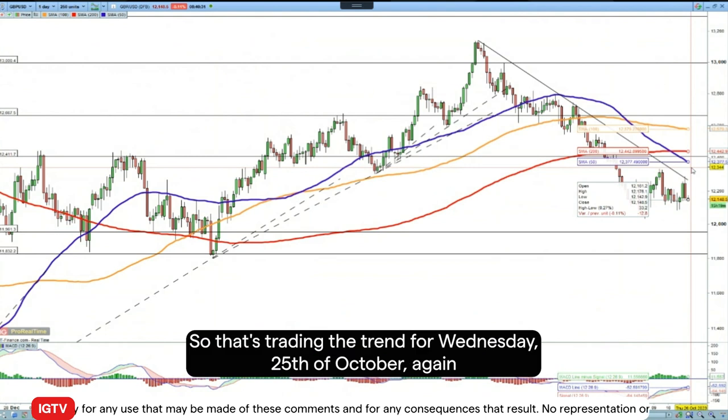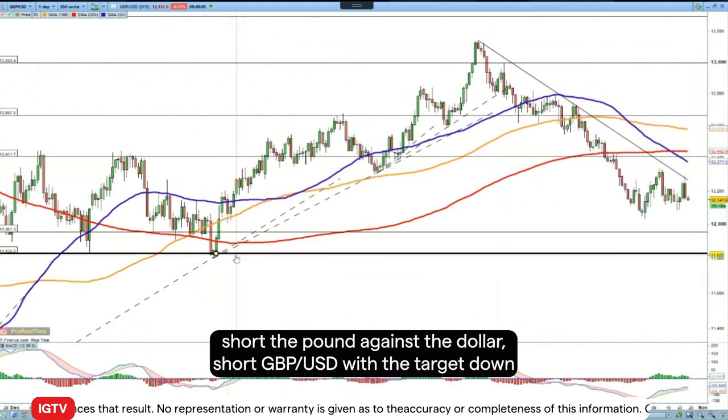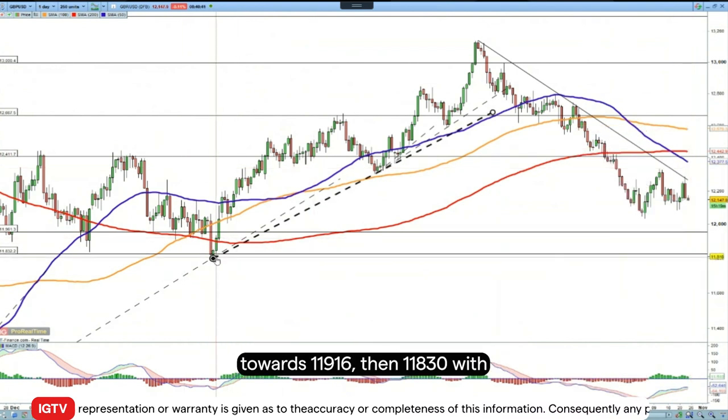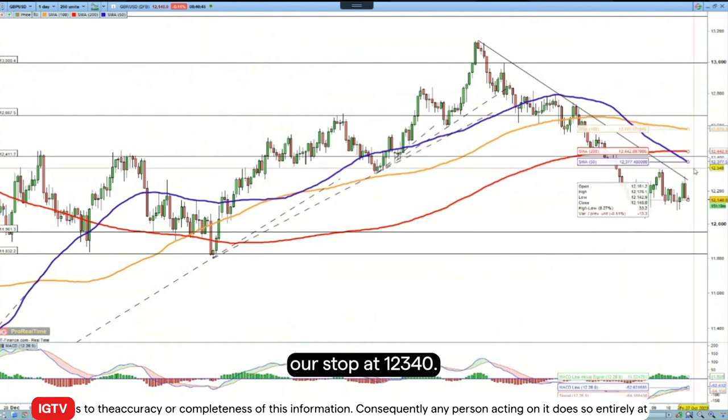So that's Trading the Trend for Wednesday 25th of October. We're going short the pound against the dollar — short GBP/USD — with a target down towards 119.60 and then 118.30, with our stop at 123.40.